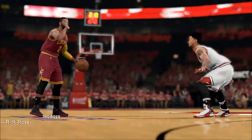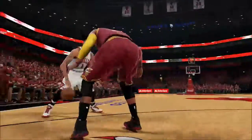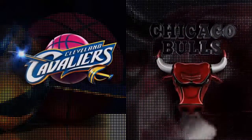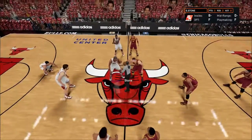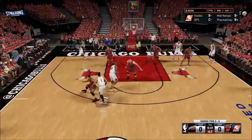Welcome to Game 7 of the Eastern Conference Finals: the Cleveland Cavaliers against the Chicago Bulls. Derrick Rose is still with the Bulls, and it's a big game coming off Cleveland's game five and game six victory. Starting fives are the same as last game — Irving, Allen, Rush, Jones, Lopez for Cleveland; Rose, Butler, Tony Snell, Diamond Stone, and Pau Gasol for Chicago.